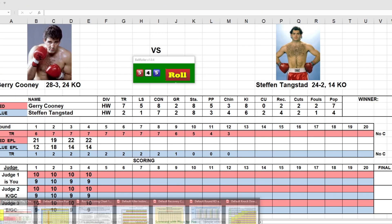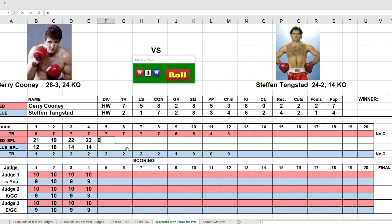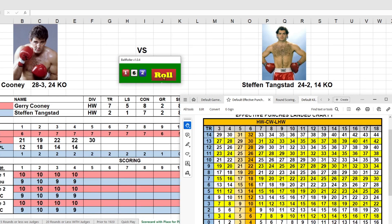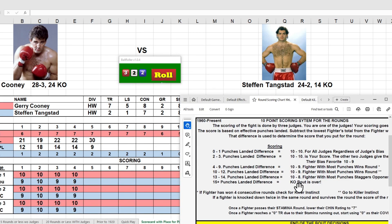Into the fifth round — rolling for control: four and a four, Cooney again with a five, putting him in the aggressive area. He rolls a one, giving him a plus six to his punches landed. Cooney still has a seven and rolls a 12 — that's 24, plus six, giving him 30. Tangstead is at a two and only rolls a seven — that's only nine punches. That's over a 15-punch difference — knockout! The bout is over.